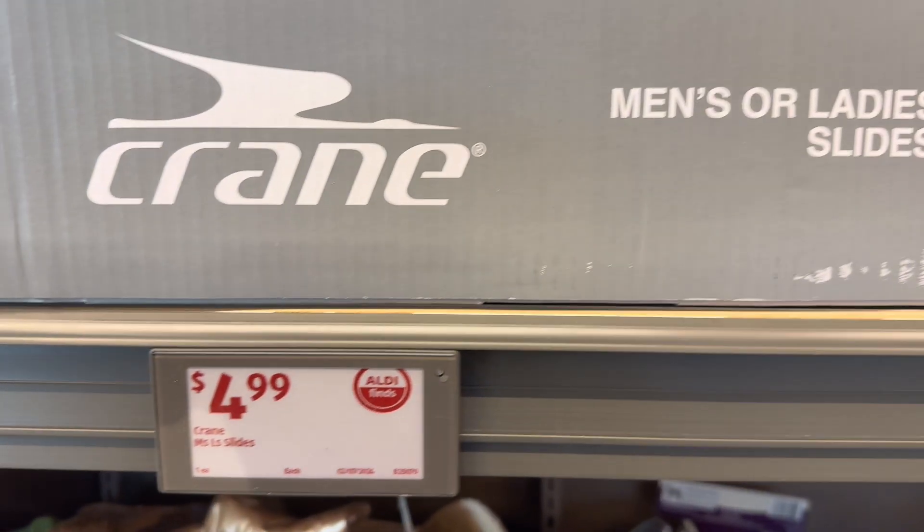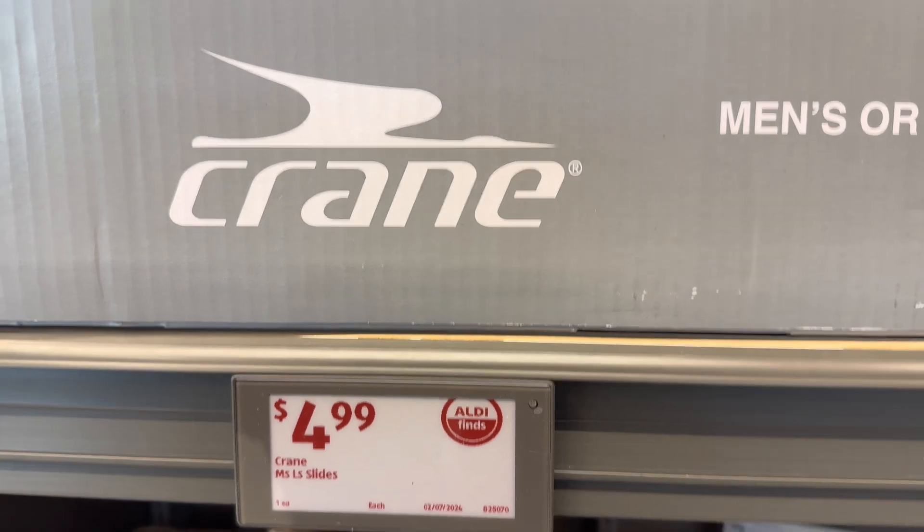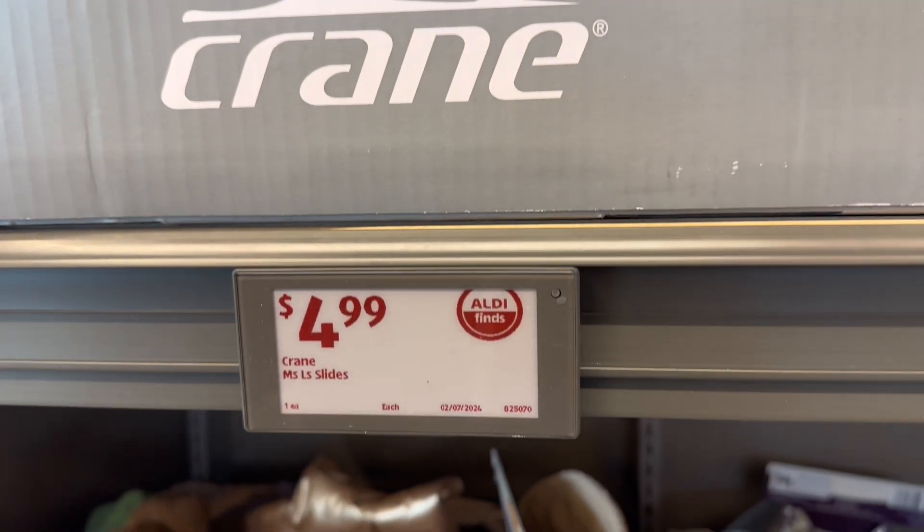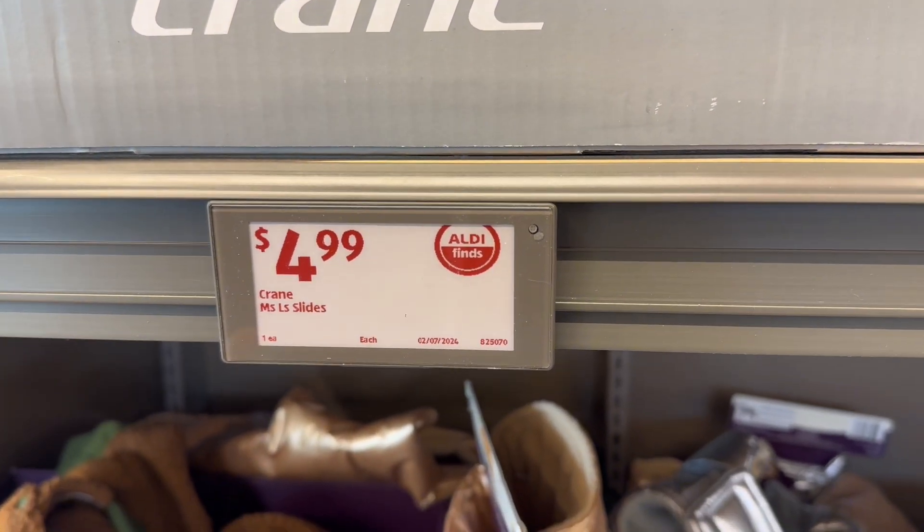First up, the Aisle of Shame. Look at that — slides for $4.99. They don't have my size, so I couldn't get any, but you might want to check it out. Men's and women's on sale, $4.99 for slides.